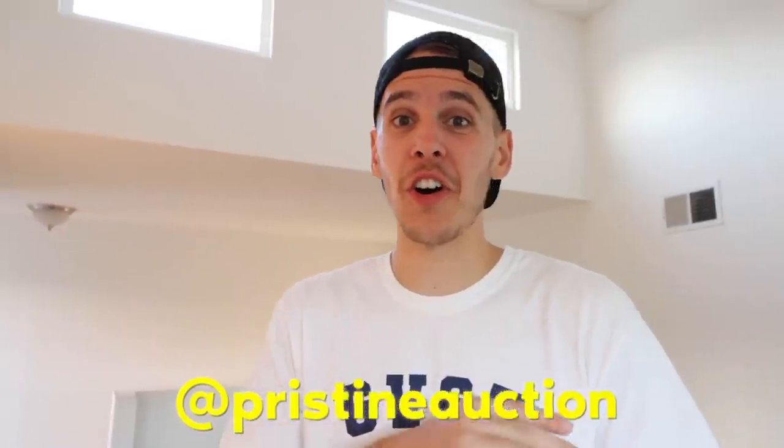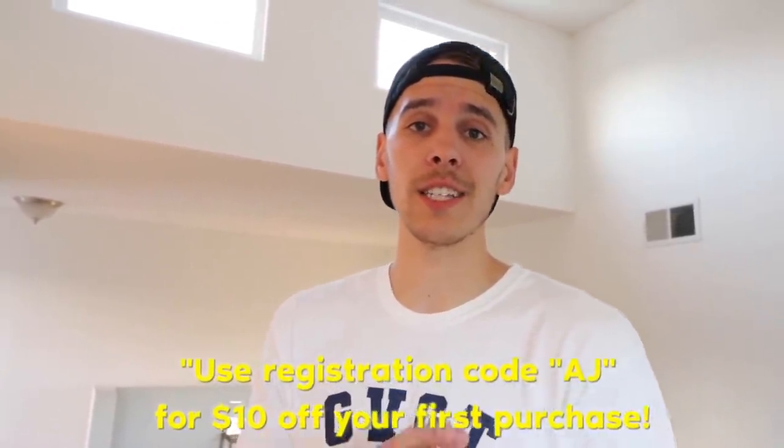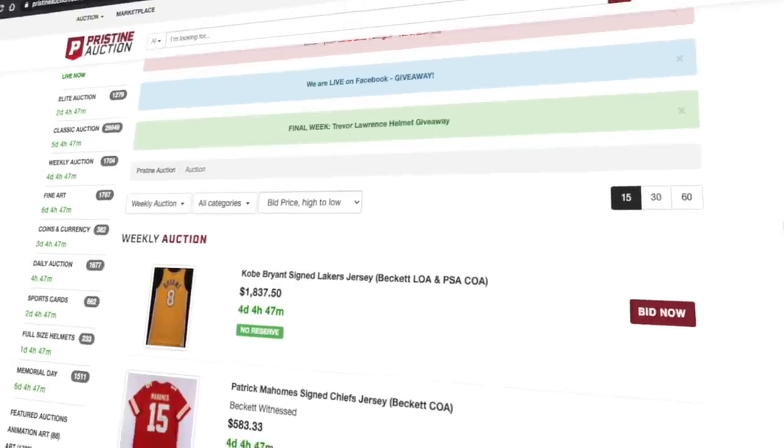This is AJ from the future - I just got done unboxing everything and I'm absolutely blown away by all this stuff. Big shout out to Pristine Auction, make sure you guys follow them on all their sites. This is some of the most unreal stuff I've ever seen - I don't think I've ever seen an unboxing video quite like this before. Everything is certified and authenticated through PSA, JSA, and all sorts of different authentication services. It comes with a certification card, and some items even have pictures of the person signing the piece. Use code AJ to get $10 off your first purchase.